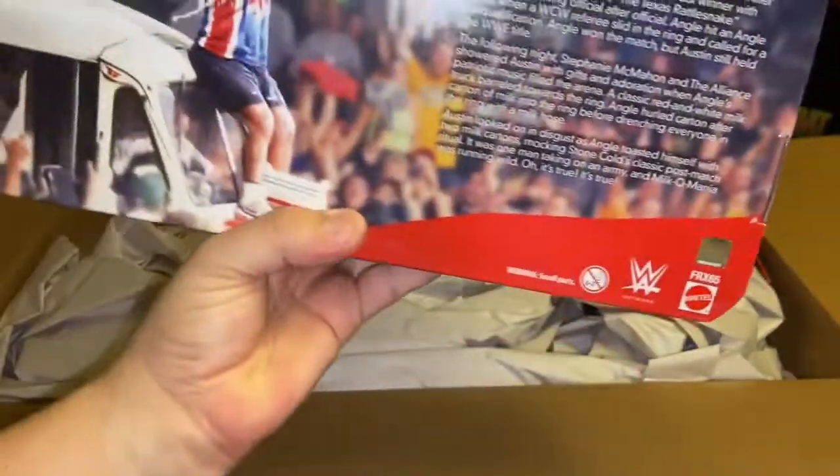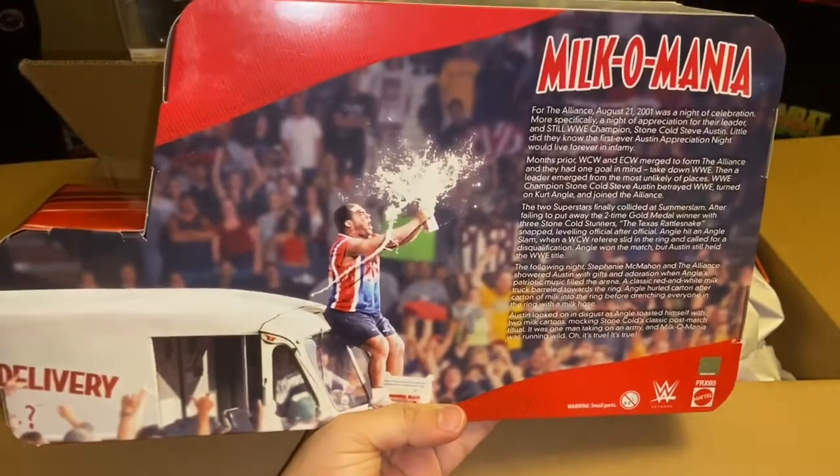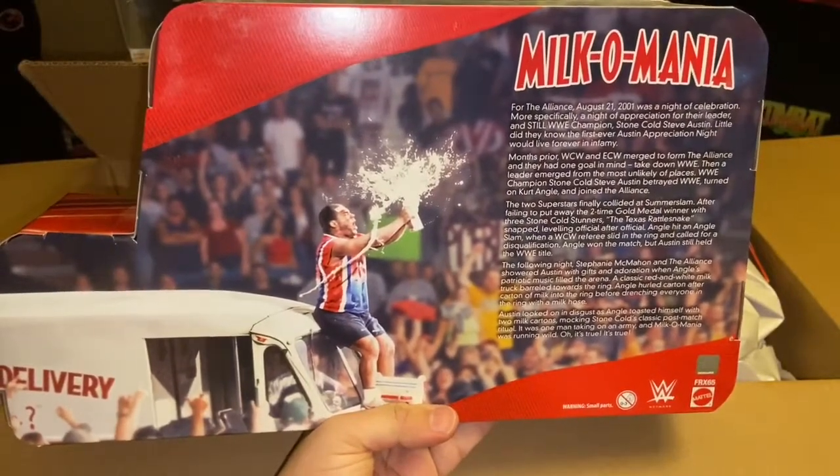Here's the back of the Milkomania packaging. I clearly still remember this episode whenever it aired on Raw's War.